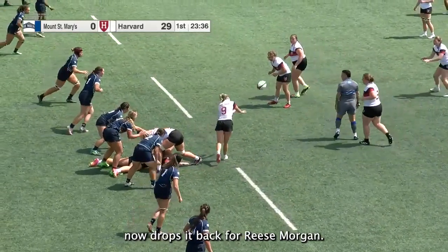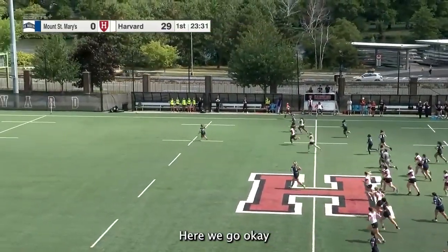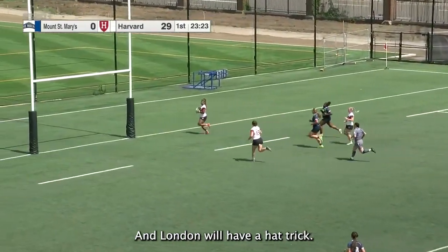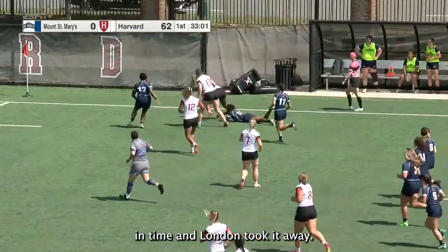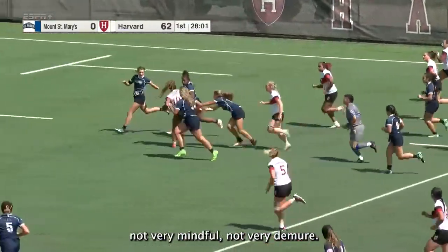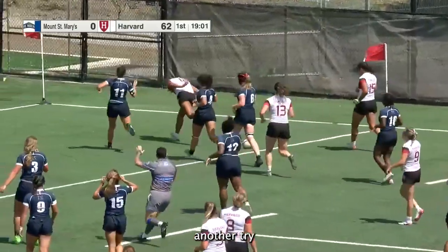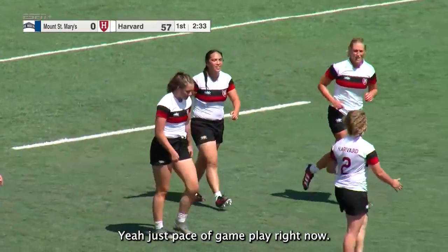Charlotte Gilmore with possession now drops it back for Reese Morgan. That one takes a Crimson bounce, picked up by Padilla, offload to London — and London will have a hat trick! Oh, what a play! London took it away. Lennox London — not very mindful, not very demure — but she gets inside the 22 with a hat trick already! There's Padilla to the right side, and Harvard scores another try. It's the juniors connecting!